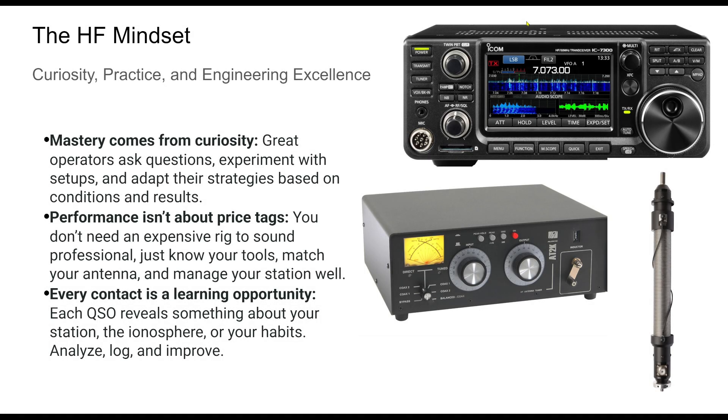The final piece of high-performance HF operation isn't a device — it's your mindset. Skillful operators think like engineers. They understand their gear, measure outcomes, and adapt. More importantly, they remain curious. When signals fade or noise spikes, they troubleshoot rather than complain. You don't need to spend thousands of dollars to make great contacts.